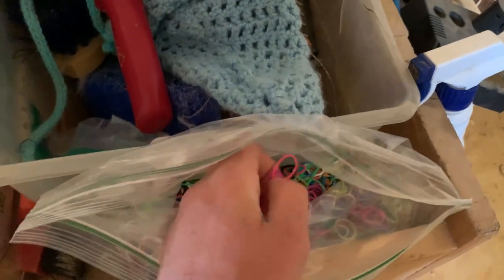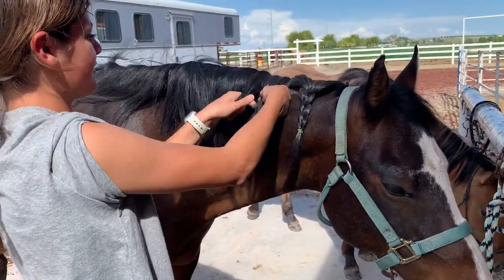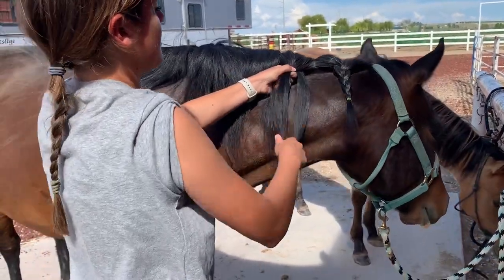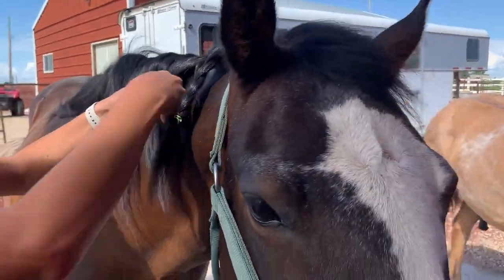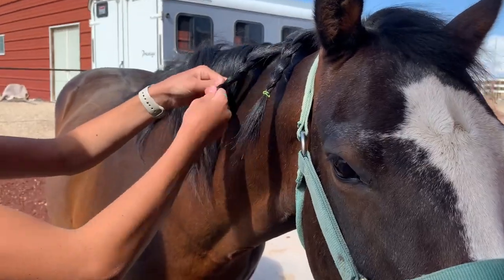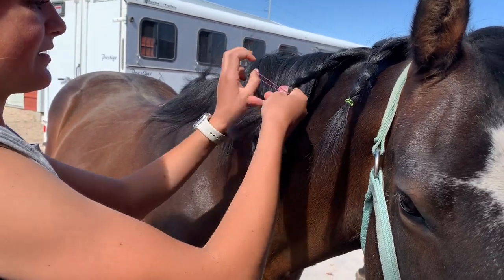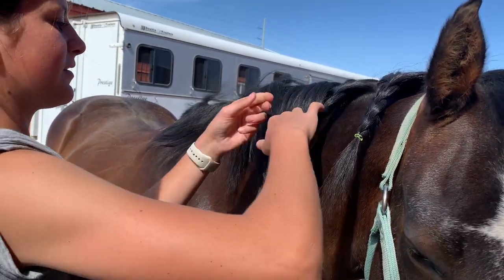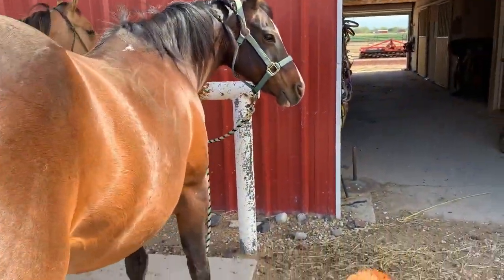Going to get Pony Toss now to braid some of his hair. I'm going to braid Badger's hair now. I got done braiding his tail, so now we'll start saddling him and Scout.